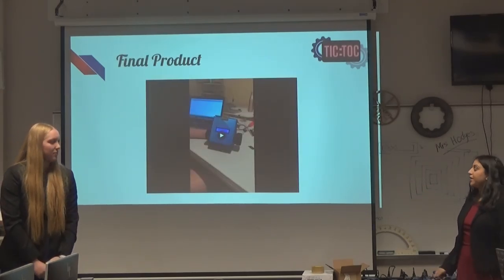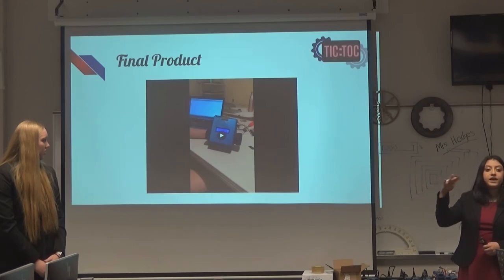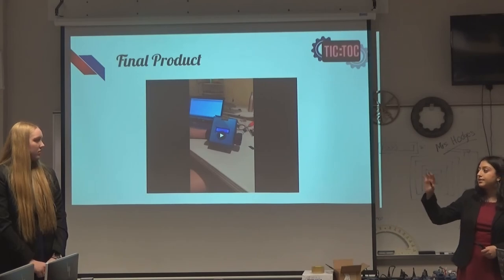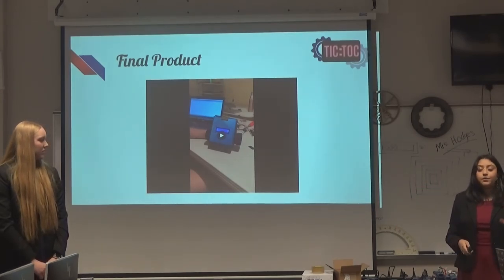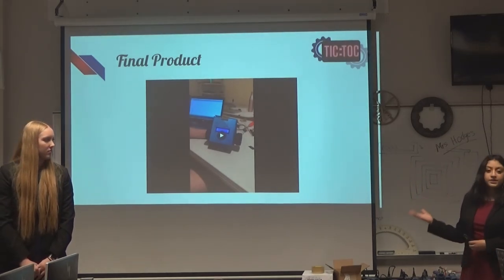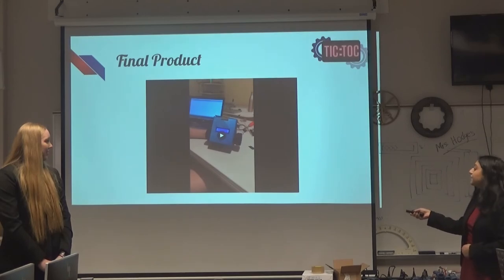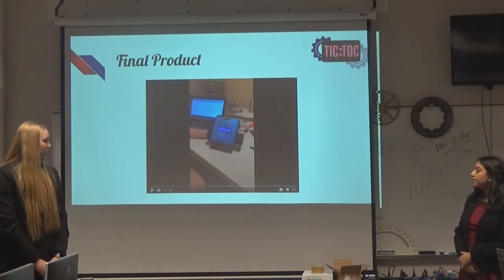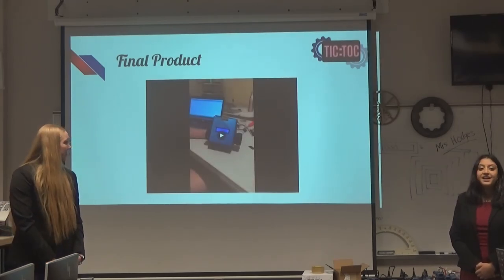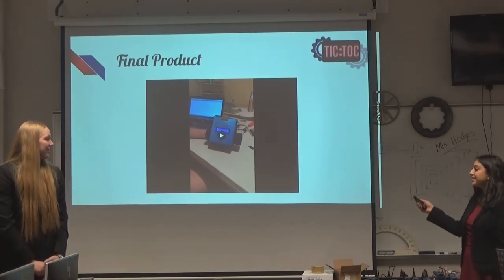Here is our final product. Due to bad upload quality, you can't see it well in this PowerPoint, but you can see a better video on our website. It does say 'Alarm On,' and we had to connect it to the computer due to the battery issues. We also had to hold it up so that the clock did not fall off the table. There's supposed to be sound — it makes a beeping noise — and the full demonstration is on the website.